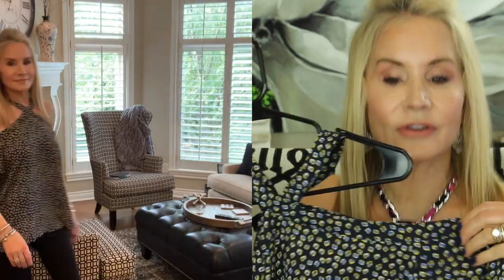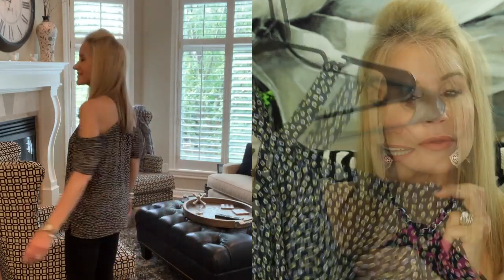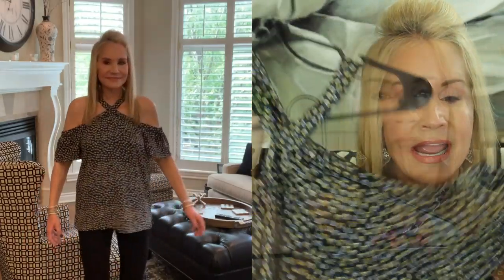This next top is from Ann Taylor Loft and it is navy blue. I've already worn this in a video and I wore it to work yesterday — it's jeans day on Friday so this blue blends very well with jeans. It is blue and white with a little pop of yellow all over, and it has a little pop of extra sleeve which I really like because it gives it a more covered-up look. It's kind of flowy and free — the perfect summer top.